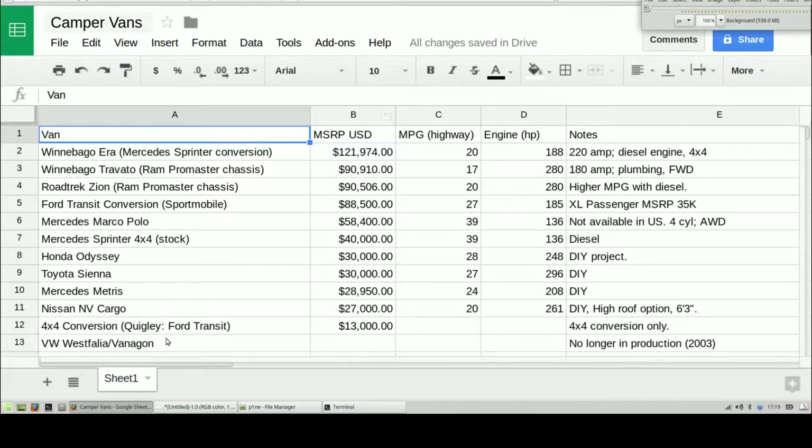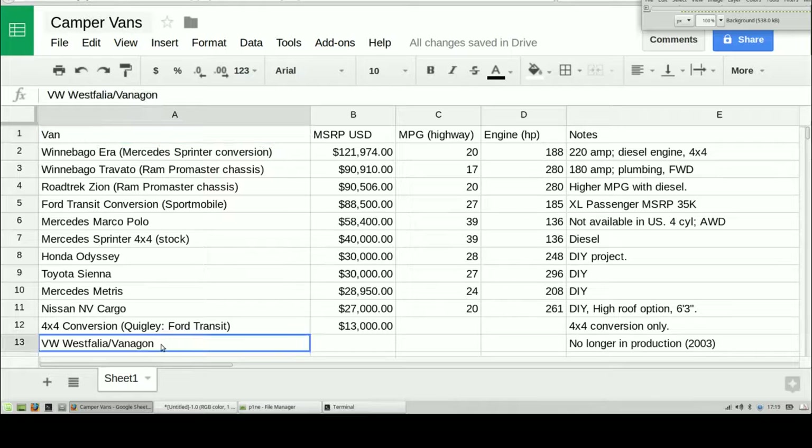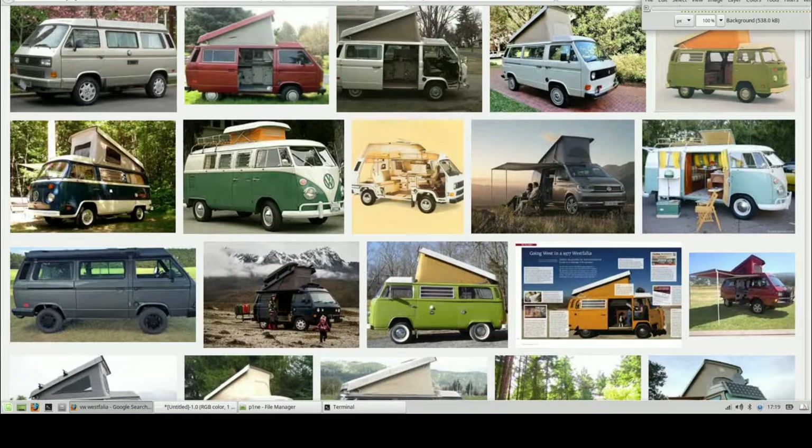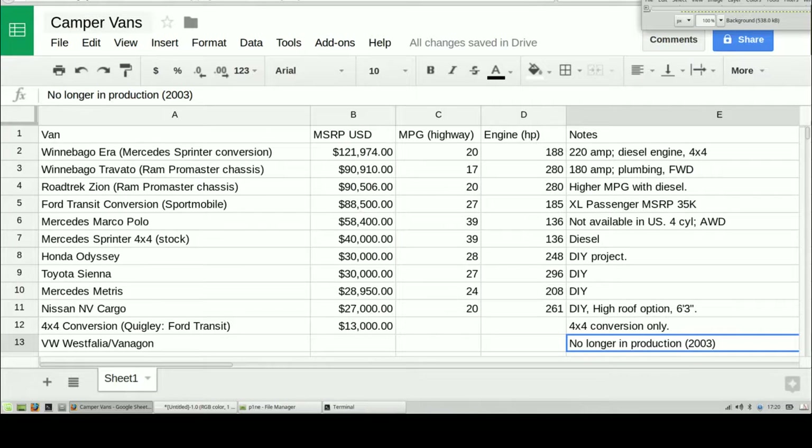I'm mostly reviewing new vans here, starting with the VW Westphalia Vanagon. This is the historic camper van — it's no longer in production. They stopped making the Vanagon in 2003, the Westphalia before that. The classic camper van. I took a cross-country trip in one of these vans when I was younger with three adults — really comfortable, great times, and many of you remember this classic van. If you're going to get one of these, you better be a good mechanic because you're going to need to do a lot of work on them.